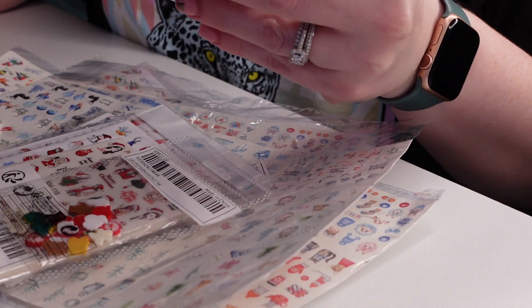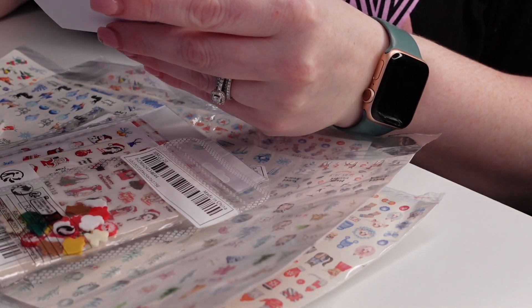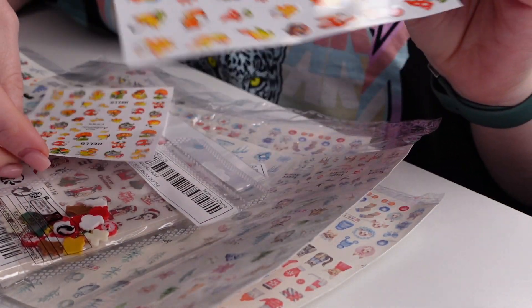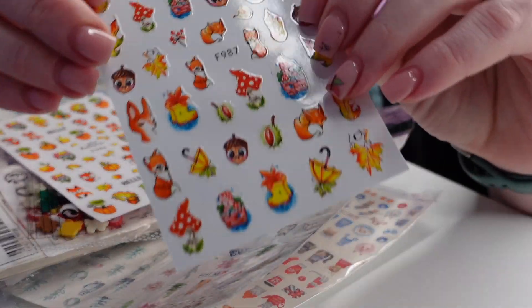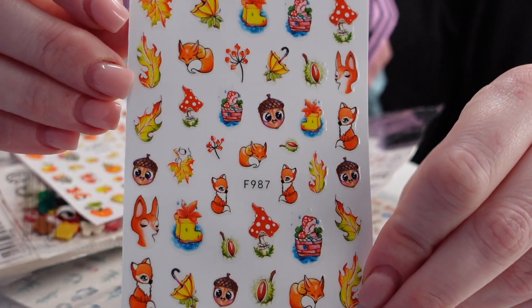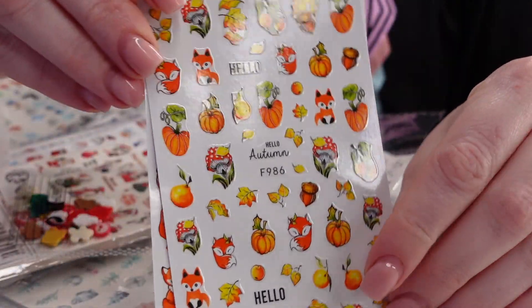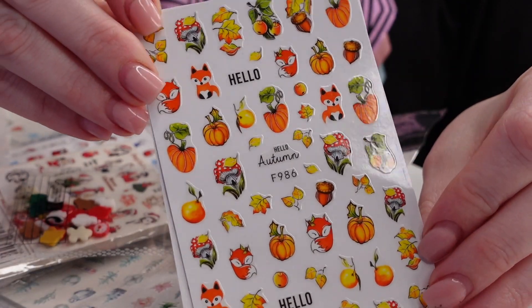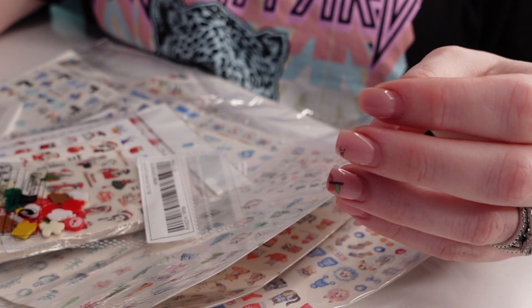This looks like fall stickers. Oh, we have a kitty cat. Bella, you're cute. This was a two-pack — that's the other one. Super cute.